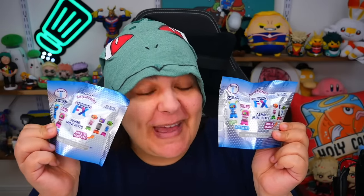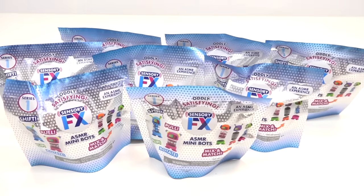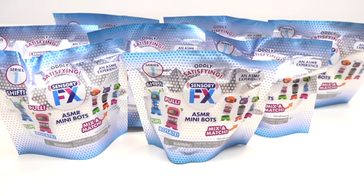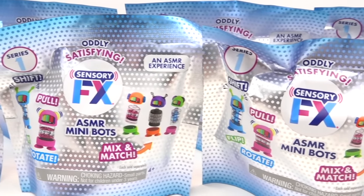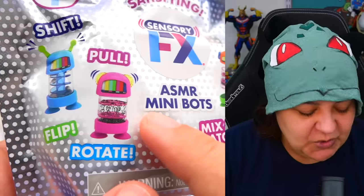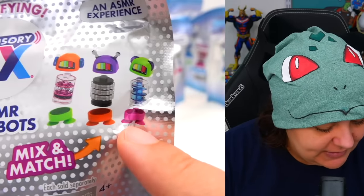We have the newest mystery bags of fidget toys that many of you have been tagging me on in YouTube Shorts and TikTok. Let's see which ones we get. We're going to be unboxing some Sensory Effects mystery bags of fidget toys. These are tiny fidget toys of robot-type characters. From the bag itself, it looks like there's a lot we can do within one type of character, and from what I understand, there's six to collect.